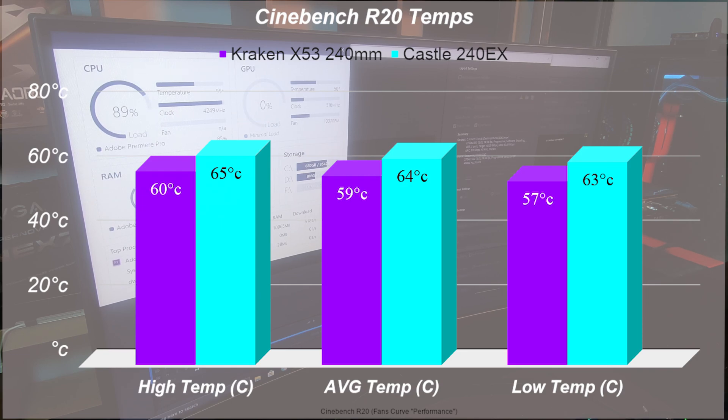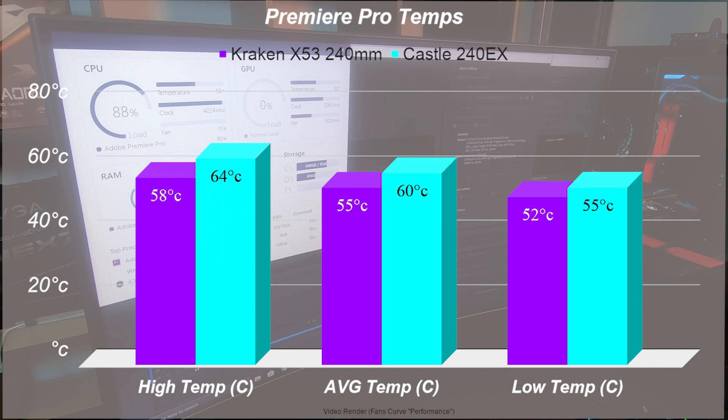Going into Premiere Pro for a video render — this was about a four to five minute 4K export. The Kraken X53 hit a low of 52 and the Castle 240EX a low of 55, a three degree separation. On the high end, the Kraken hit 58, which is six degrees lower than the Castle at 64 — once again allowing us to boost CPU performance at 99 to 100% for longer periods of time.